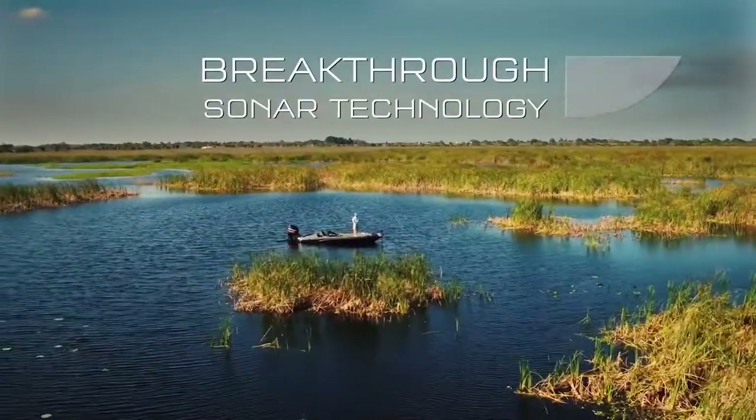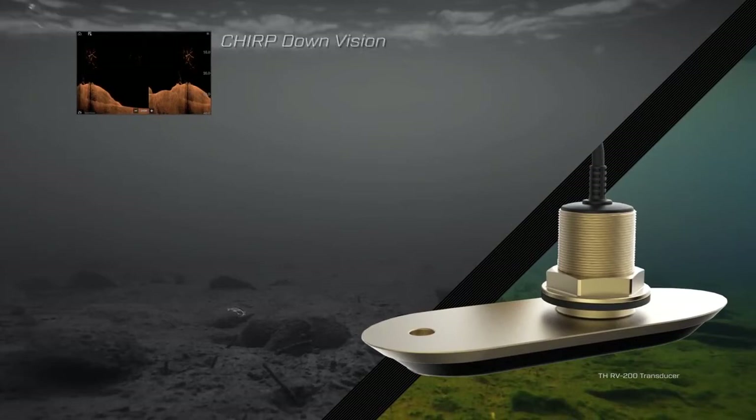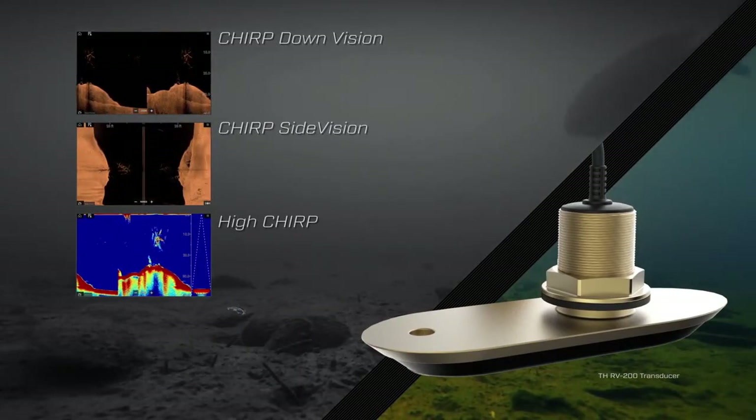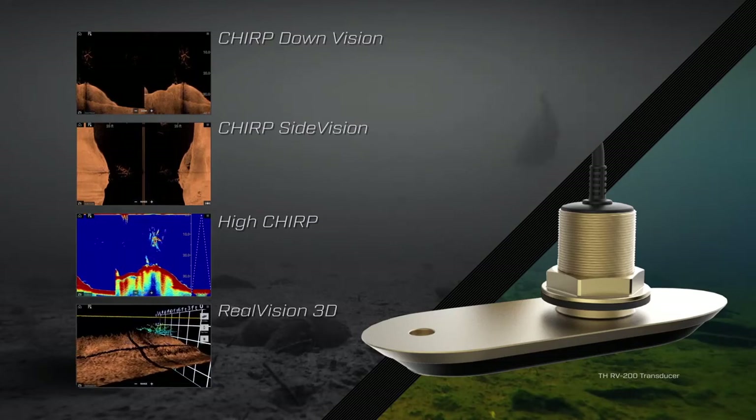Axiom is a breakthrough in sonar technology. It combines down vision, side vision, conventional sonar, and Raymarine's revolutionary Real Vision 3D sonar into a single, wide-spectrum chirp transducer.